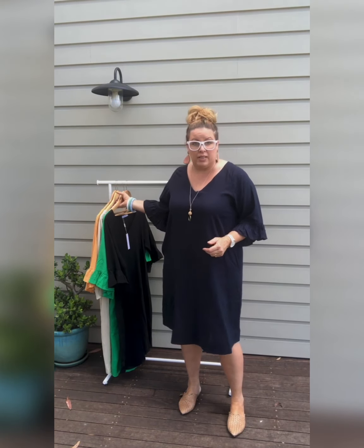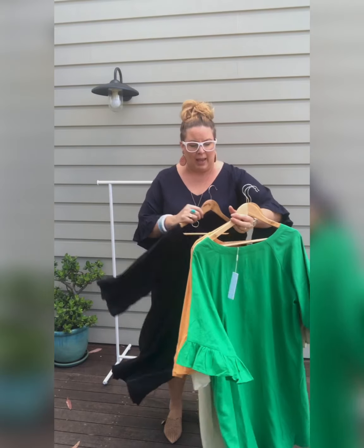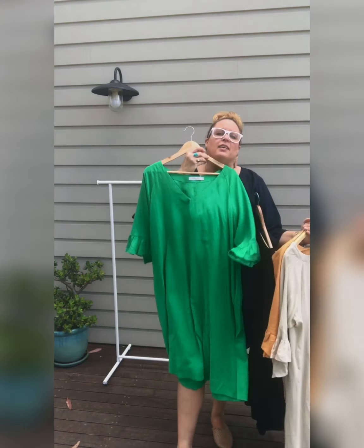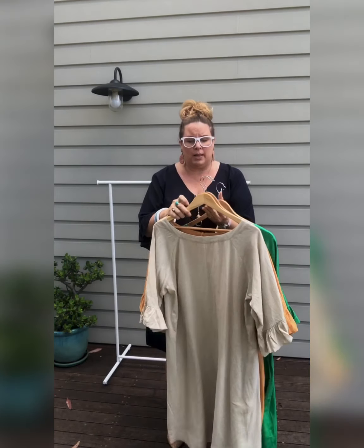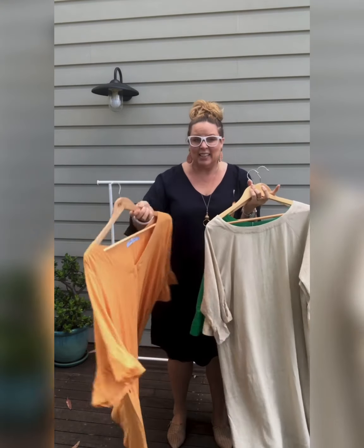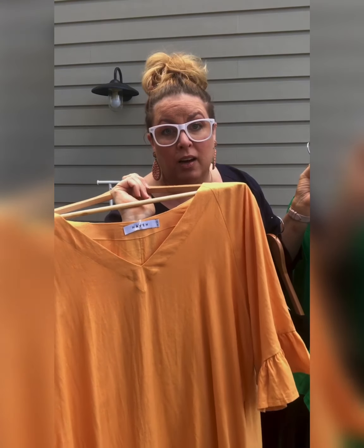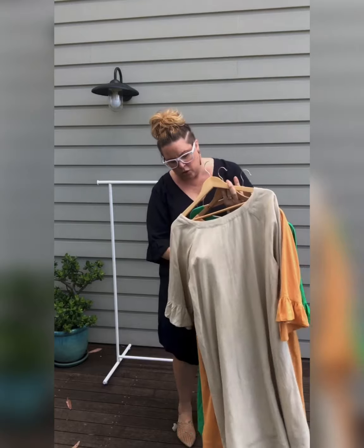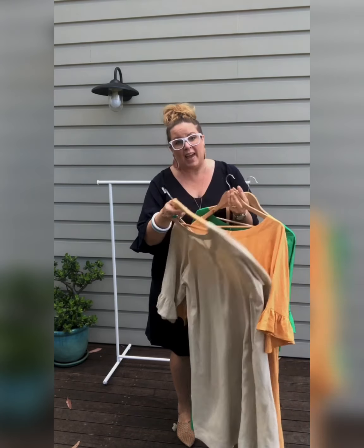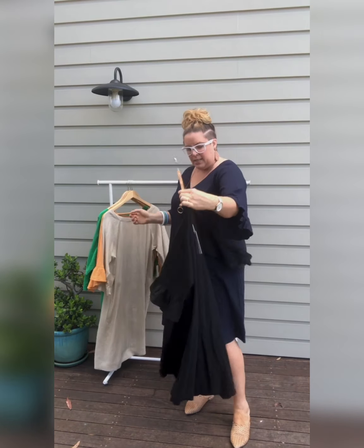This is a linen blend, and we've also got it coming in different colors: the black, the bright green — isn't that stunning — and the melon. We've got lots of garments coming in this beautiful color — it's literally the color of a rock melon. Then we've got this neutral color which is called canvas. So it's going to be coming in all those colors, and today I've got the navy.